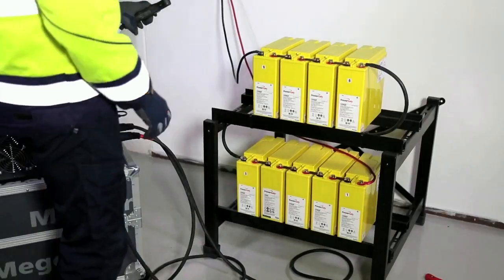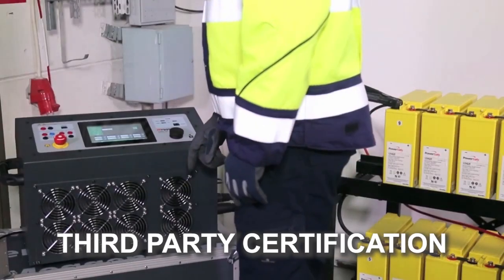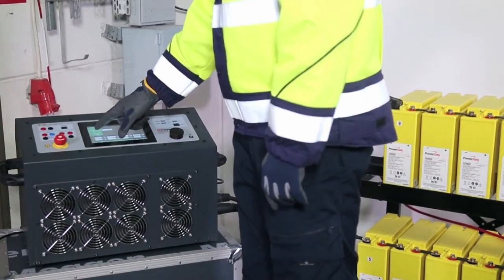Safety of the user is at the forefront of the design, with compliance with EMC and LVD standards and third-party certifications to provide adequate protection against electric shock.